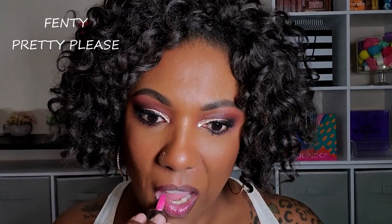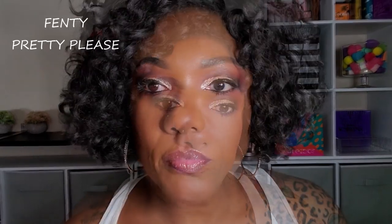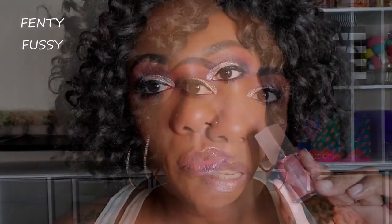Now let's go ahead and jump into the try-on portion of this video. What I did notice when trying these lip glosses on — of course if you're familiar with the Fenty Gloss Balm formula, you know it is extremely comfortable, very shiny,